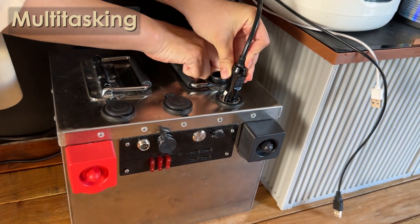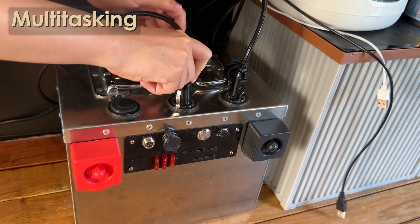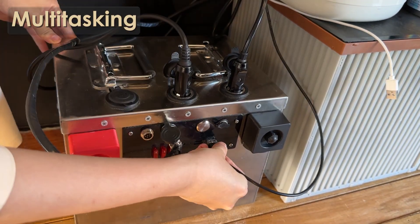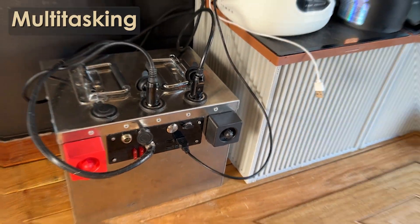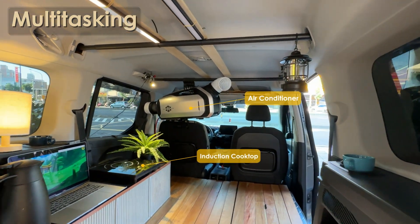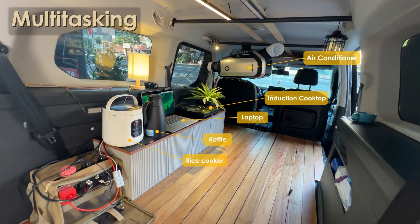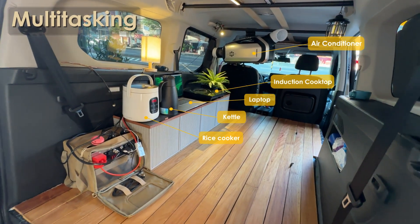These DC devices plug directly into Q-Power. No more taking turns with appliances. No more voltage drops or noisy fans. Just one battery, multitasking seamlessly. Cook dinner, cool down, and watch a movie all at the same time — with no inverter noise and no battery anxiety. Now you're really resting.